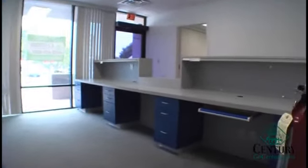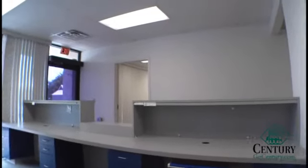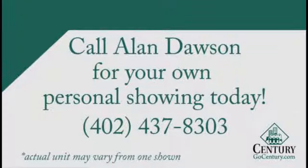We have a very large reception area — very professional looking. If you have any questions on this property, please contact me at 416-3621. My name is Alan Dawson.